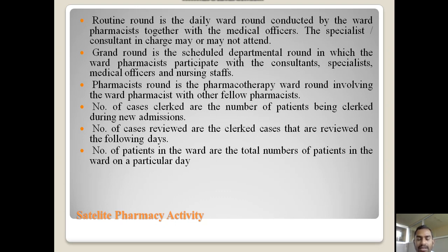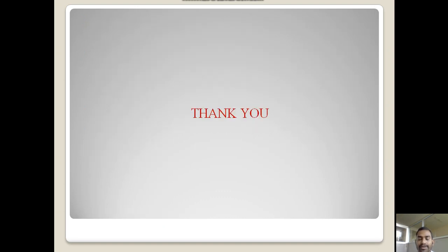The pharmacist round is the pharmacotherapy ward round involving the ward pharmacist with other fellow pharmacists. The number of cases clerked refers to the number of patients clerked during new admission. Number of cases reviewed are the clerked cases reviewed on the following days. Number of patients in the ward refers to the total number of patients in the ward on a particular day.